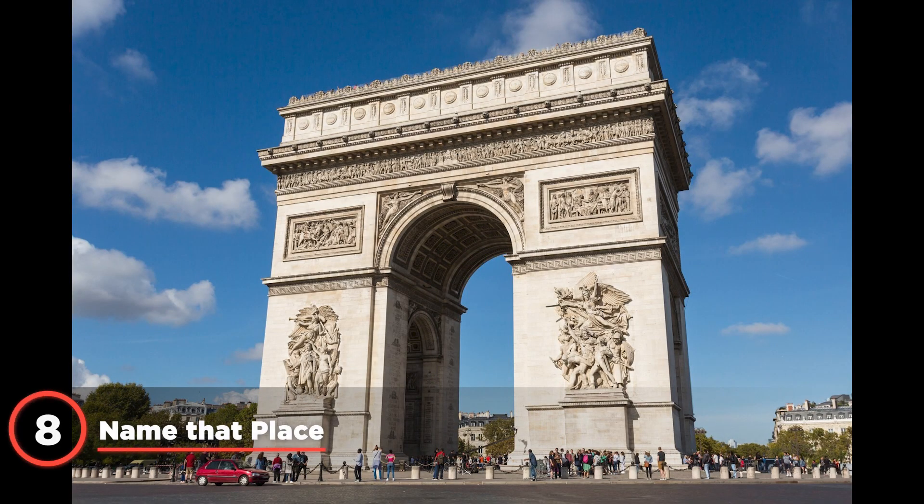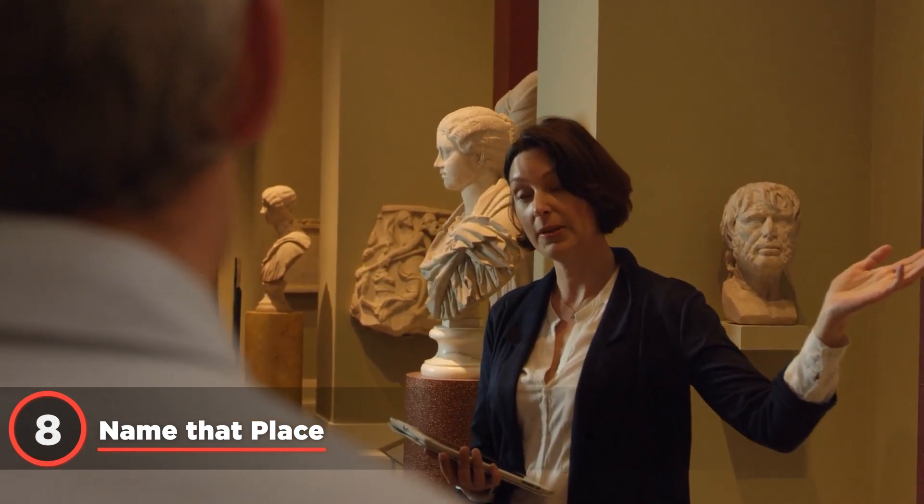Snap photos of landmarks and ChatGPT Vision can tell you their history and significance. It's like having a tour guide who doesn't rush you through the museum.